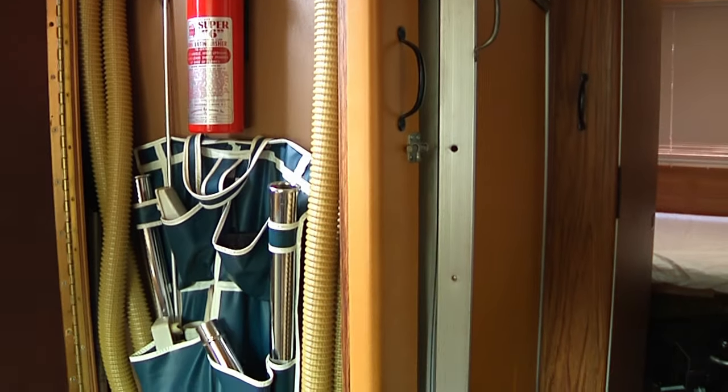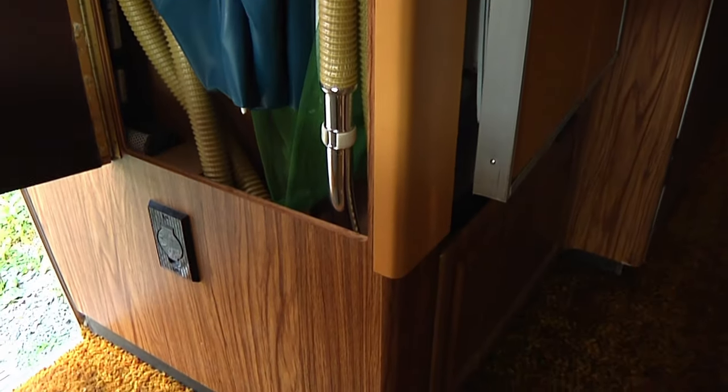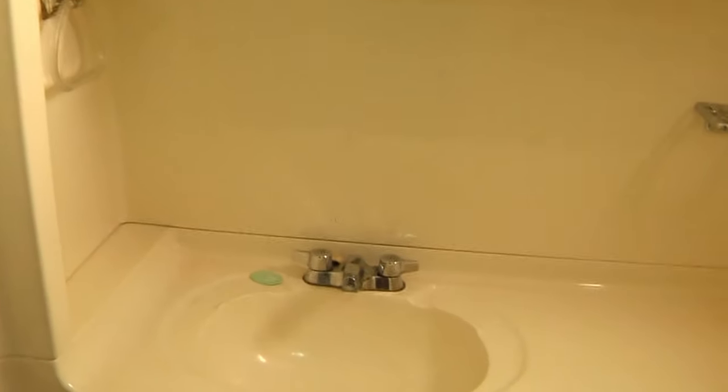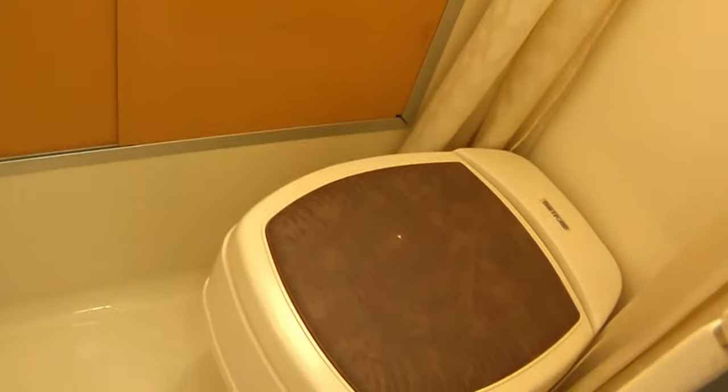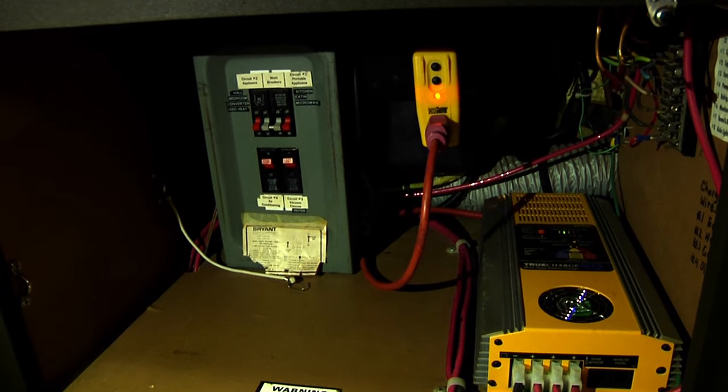The vacuum needs 110 voltage, so either plug into a source or use the generator. The small bathroom is a well-designed wet room where you have a sink, toilet, and shower, along with convenient bathroom storage and a propane water heater.